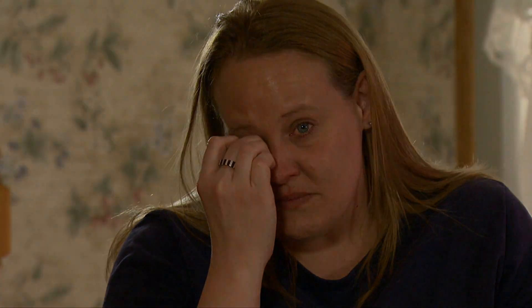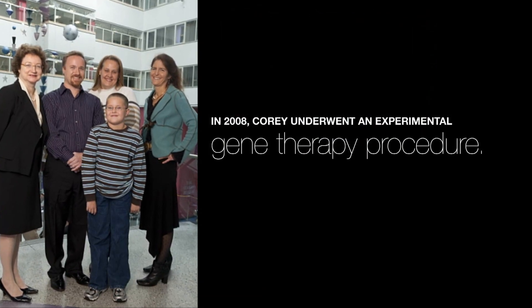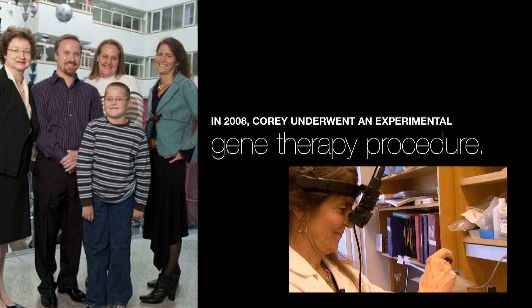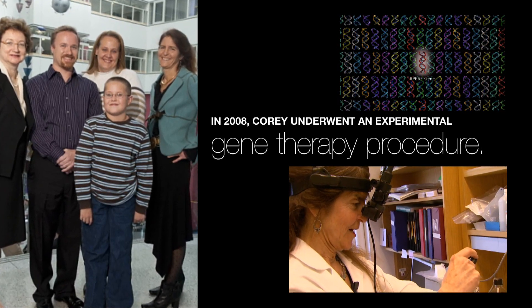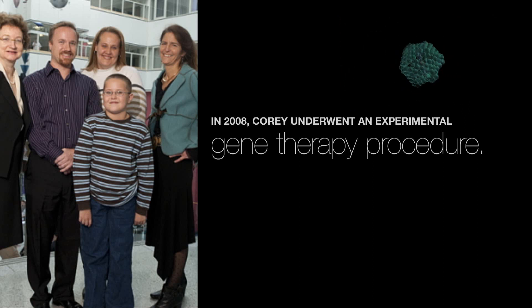I started feeling hopeful when we actually got the diagnosis as to what was wrong with Corey's eyes. And then from there, you just hope and pray that someone's working on it. Eager to improve their son's vision and prevent potential total blindness, the Haases entered Corey into a clinical trial at the University of Pennsylvania, under the direction of Jean Bennett, Albert McGuire, and Katherine High, where Corey underwent an experimental gene therapy procedure.